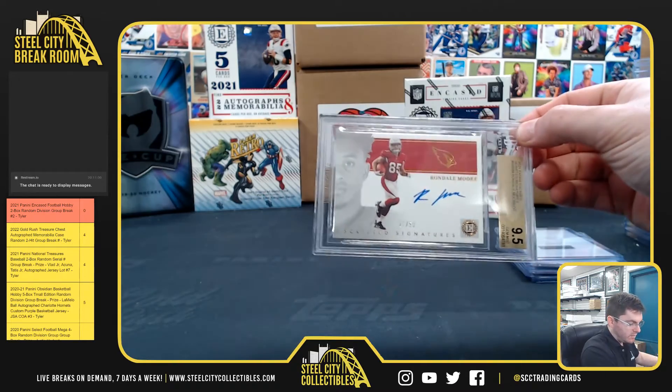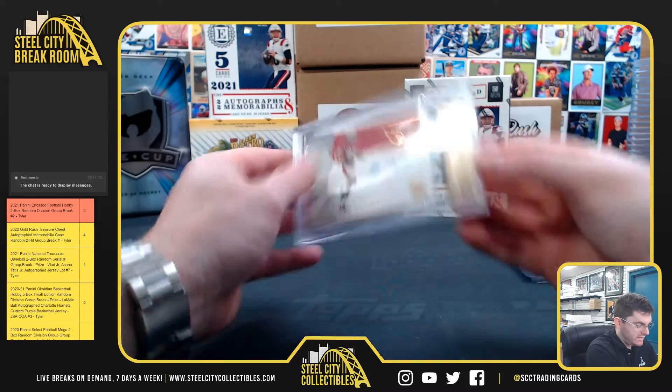And we got Rondale Moore, 21 of 50. It's a 9.5 gem mint, 10 on the auto.